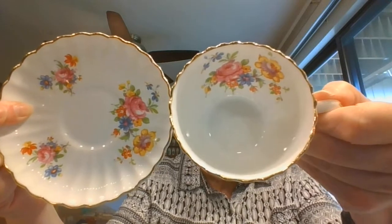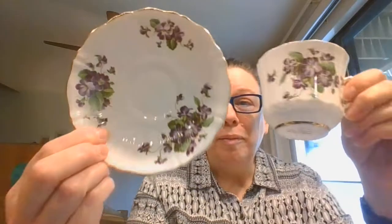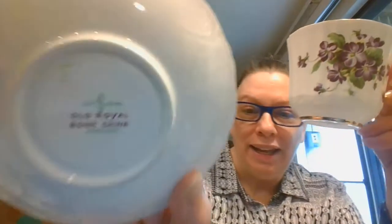I've got a couple of cups and saucers. There is this beautiful one — great for summertime, so bright and cheery. Look at the ruffled edge, even on the cup. Isn't that gorgeous? This is Radford Bone China, made in England. Just love the bright colors on that. And I've got another one with violets — beautiful purple violets. And this is Old Royal Bone China, England. Gorgeous pattern.